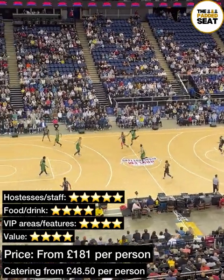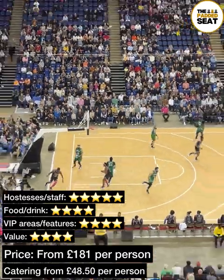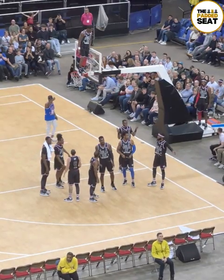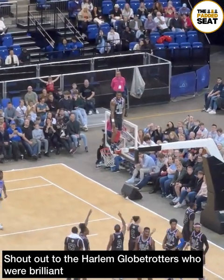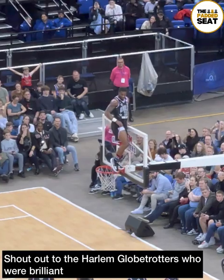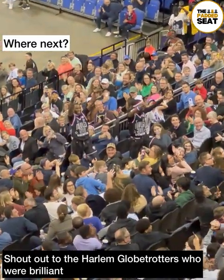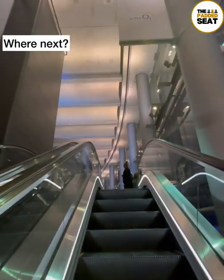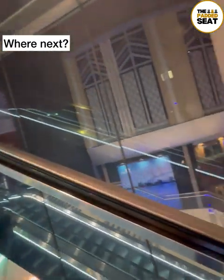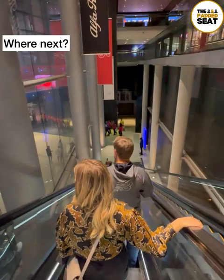Going for a private or shared suite definitely provides a different kind of atmosphere when watching a show like the Harlem Globetrotters. A big shout out to the Harlem Globetrotters for putting on such a brilliant show — the guys have some serious skills, and some of the fan engagement was absolutely hilarious. Finally, one question: where should we go for the next padded seat?